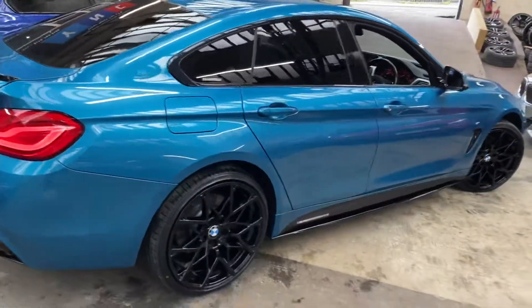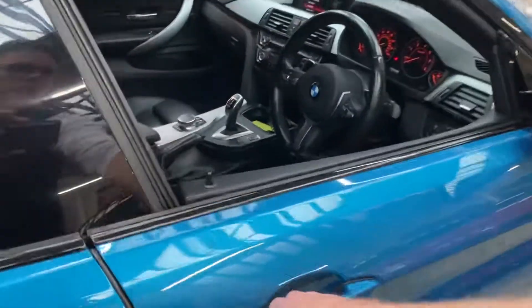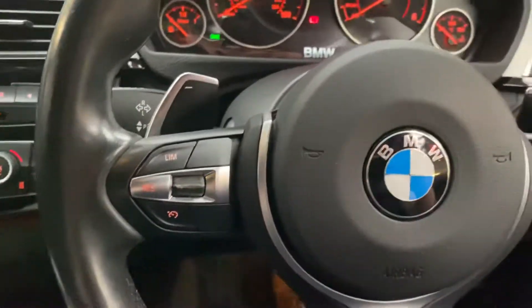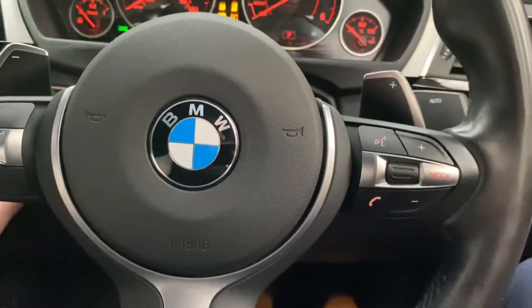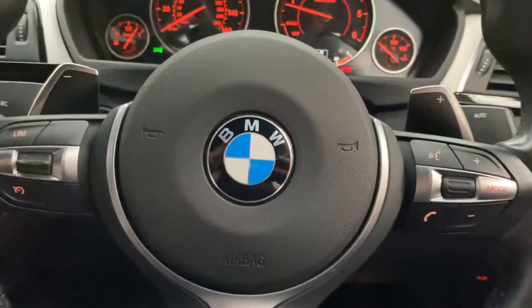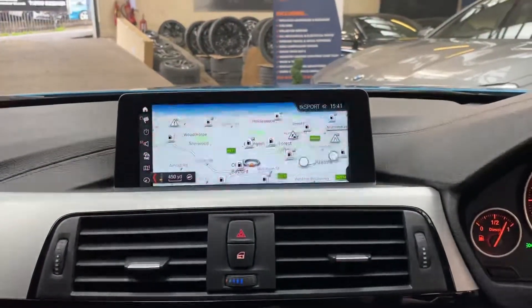We're going to jump straight into the driver's seat and show you a little bit of the interior features. You get a multi-function M Sport steering wheel where you'll find your cruise control, speed limiter, voice and volume controls. It's only covered just over 22,000 miles, this 435d, so it's another nice low-mileage example. Professional wide nav and media system is fitted.